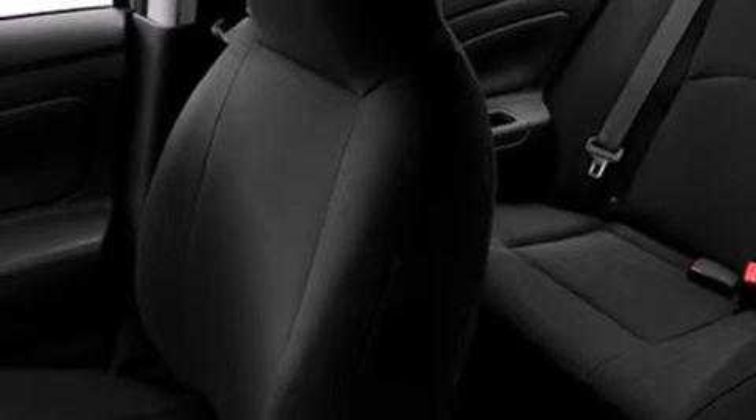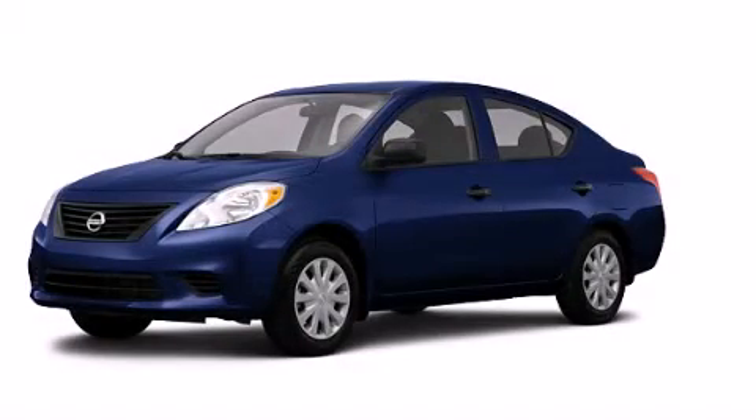With an EPA estimated rating of 40 miles per gallon on the highway, this vehicle helps leave money in your pocket where you want it. Stop by today and test drive this vehicle for yourself.